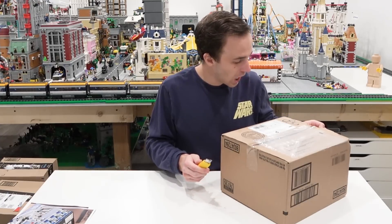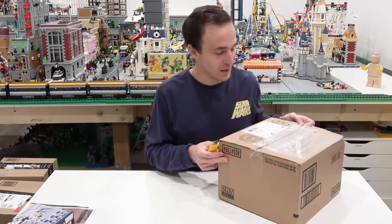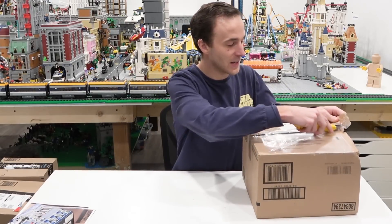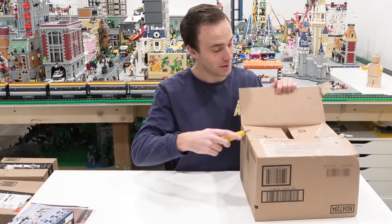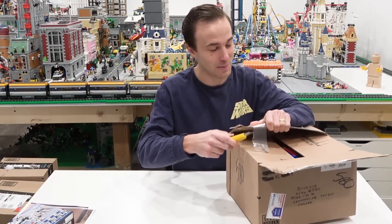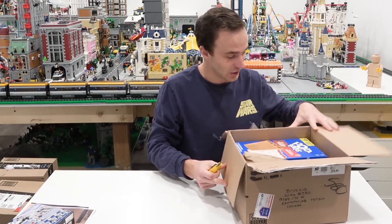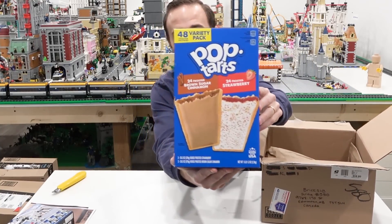This one here says 'pop tart' — it's from Tanner Harris. I don't know if that's a spelling error on the customs form, but it says pop tart. If this is an edible pop tart... oh my gosh, it is literally Pop-Tarts! No way!